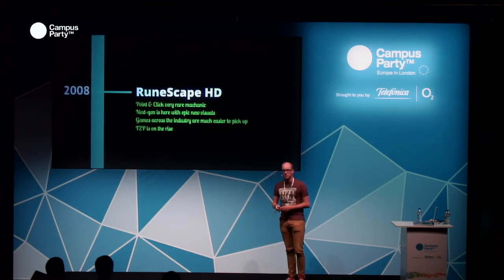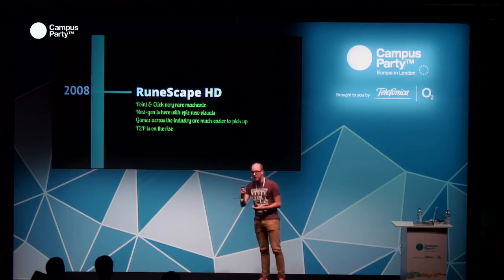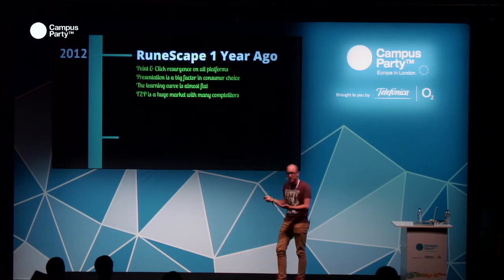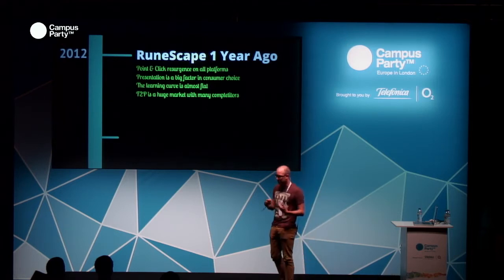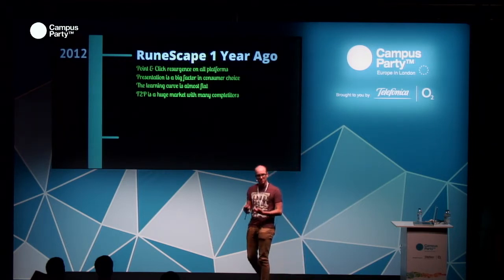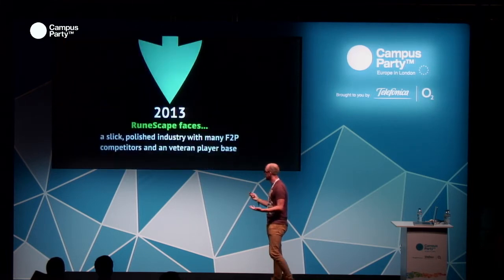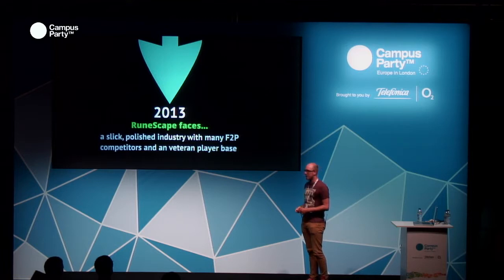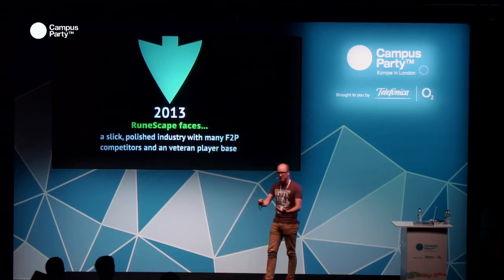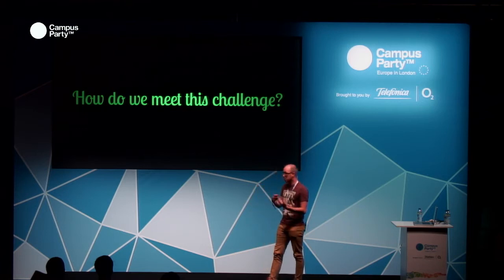RuneScape HD in 2008 — the HD consoles were here so we tried to up things a little bit, but we were still running in a browser and point-and-click was almost gone. Coming to last year when I joined the team, presentation was a massive factor so we had to really start thinking about how we presented the game to players. The learning curve had gone almost flat, and RuneScape wasn't easy to get into. Free-to-play is now a huge market with many competitors. So in 2013, RuneScape faces a slick, polished industry with many free-to-play competitors and a veteran player base.